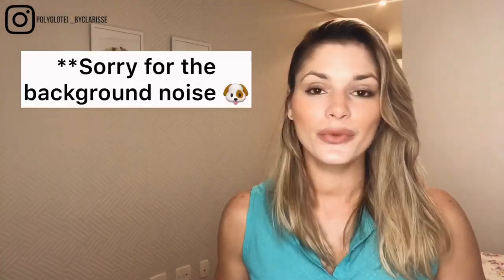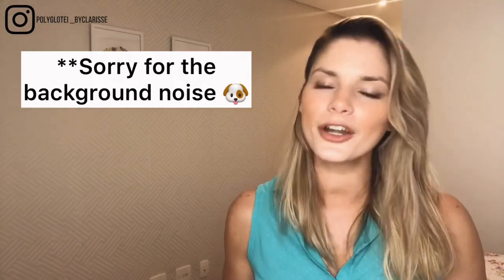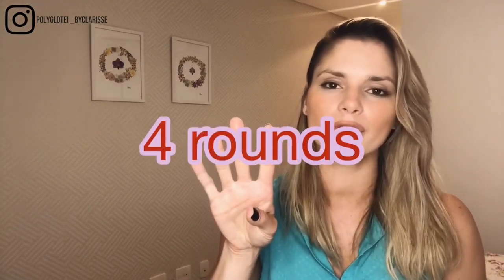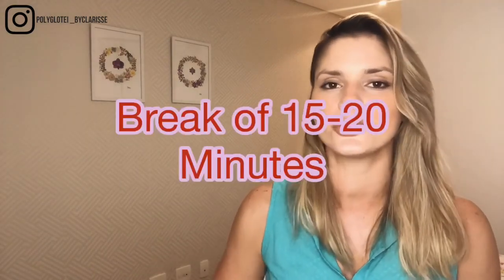So these intervals are the Pomodoros. You're gonna take four rounds of Pomodoros: 25 minutes of study, a break of five minutes, 25 more minutes to study, and then five minutes again. You do that four times, and at the end of these four rounds you're gonna take a longer break of 15 to 20 minutes to do something that makes you happier.